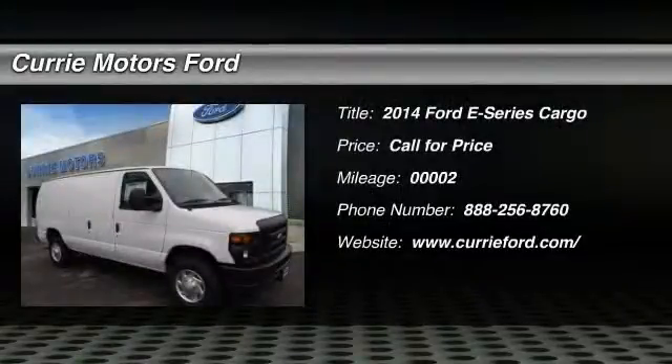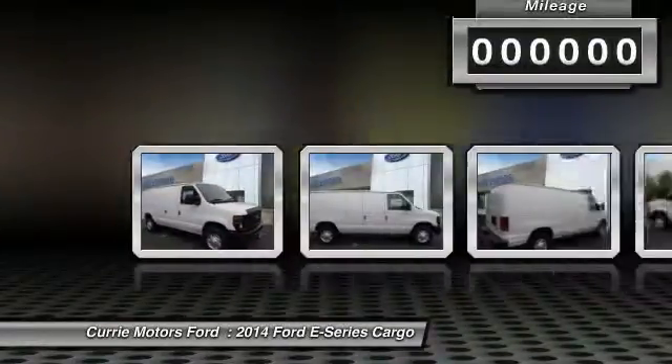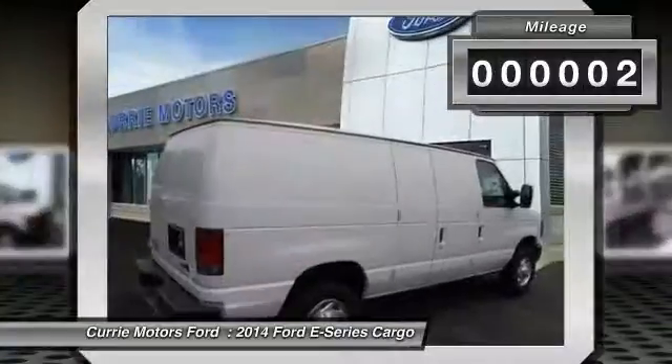The 2014 Ford E-Series van. Max utility and space for everything — the E-Series has it covered. This vehicle has less than 100 miles.